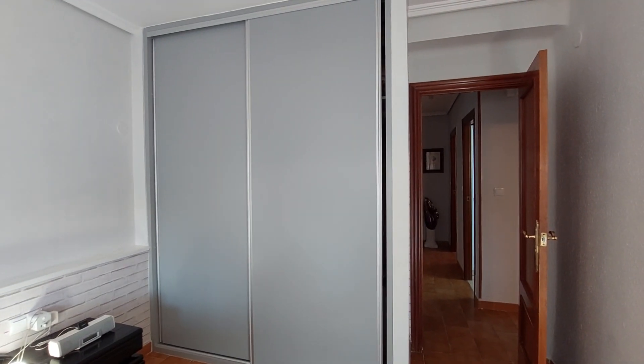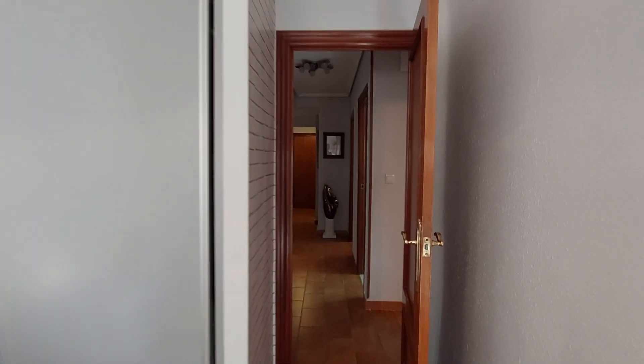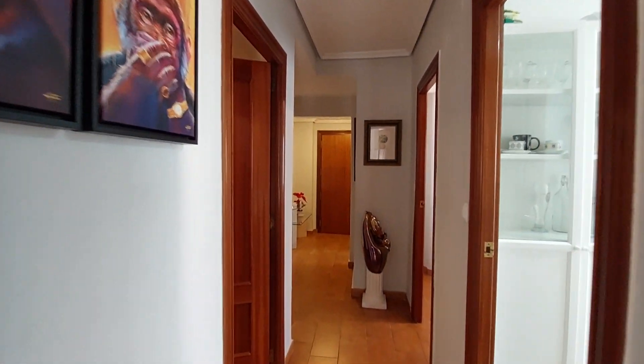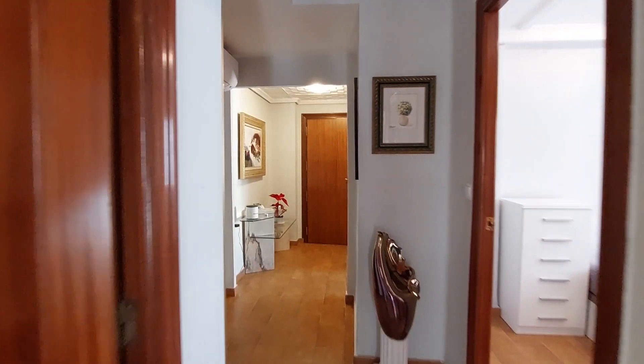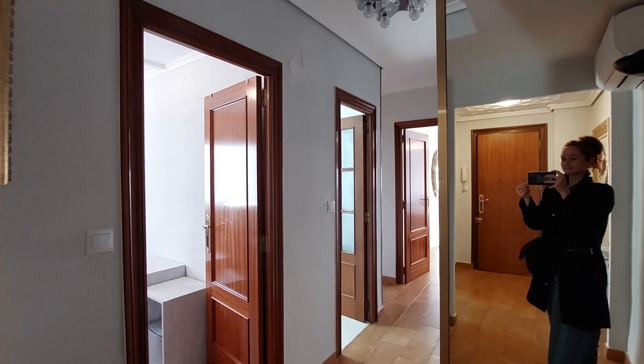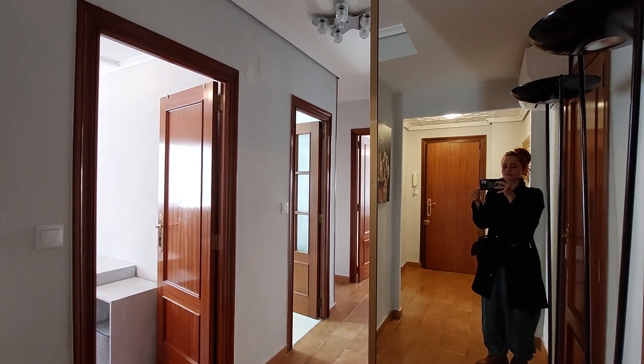The closet has personal stuff so we're not going to open it. And this is it. Thank you. Goodbye.